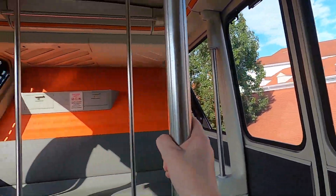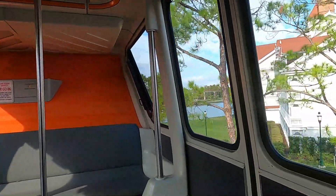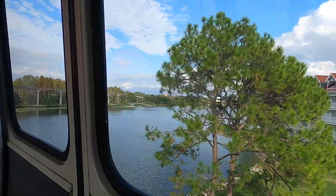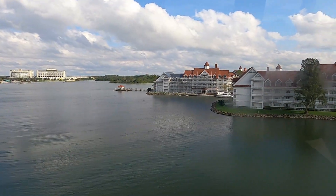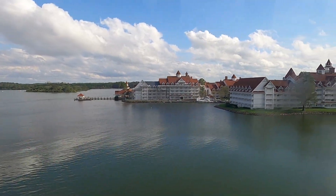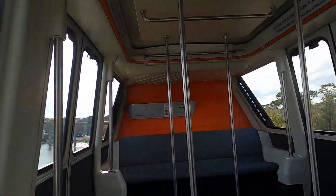Going this way you can see the castle and Space Mountain. There's the Contemporary right there, and there's the new DVC building they're building for the Grand Floridian — the new Disney Vacation Club member building. We have this entire monorail car to ourselves. King and Queen of Monorail! You can also see the ferry that goes to Magic Kingdom.